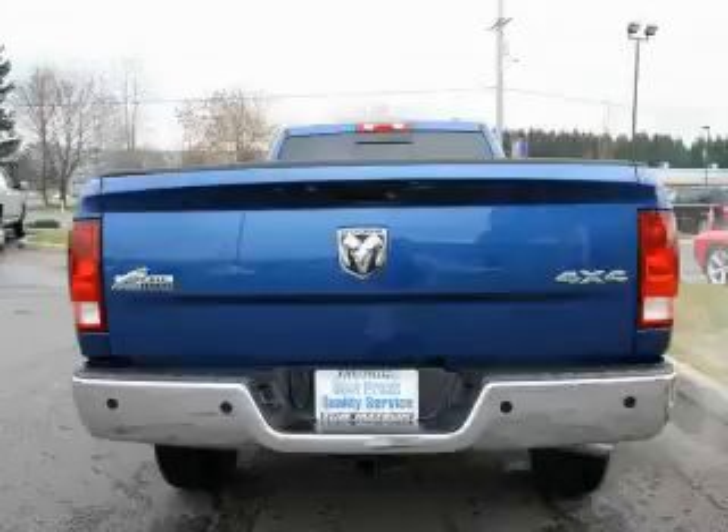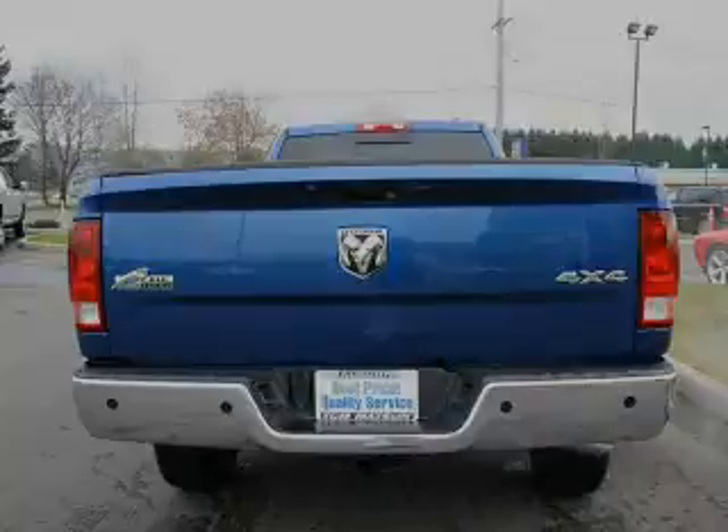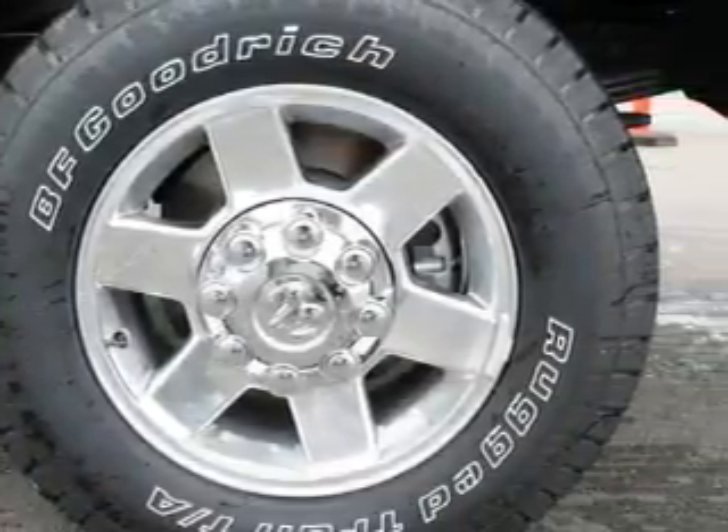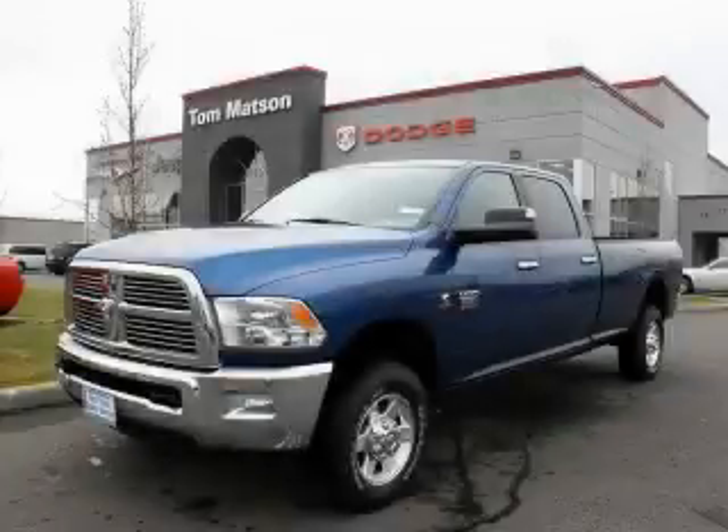The steady engine, connected to a smooth shifting automatic transmission, gives you plenty of power when you need it. Stop by today and test drive this automobile for yourself.